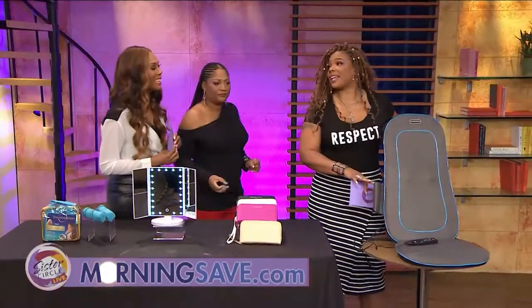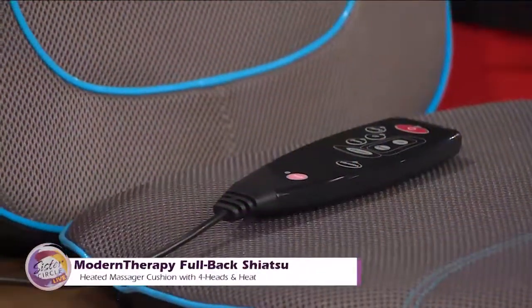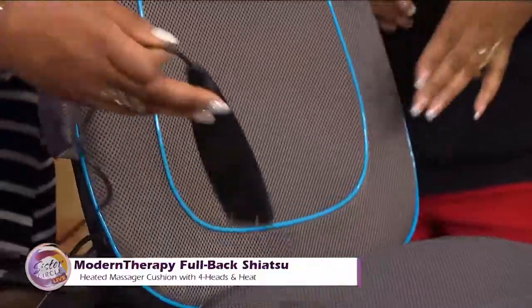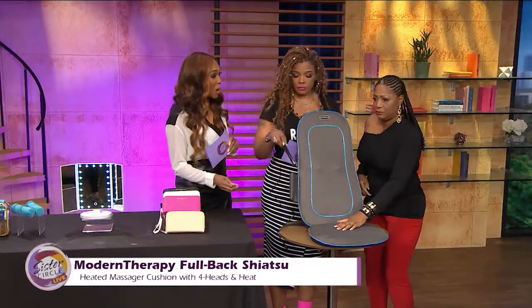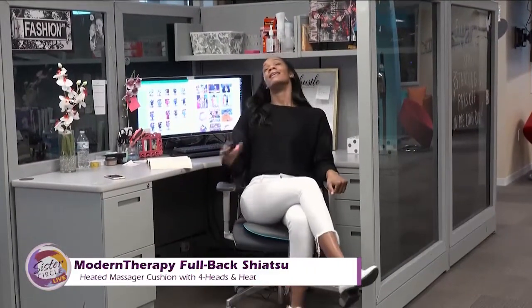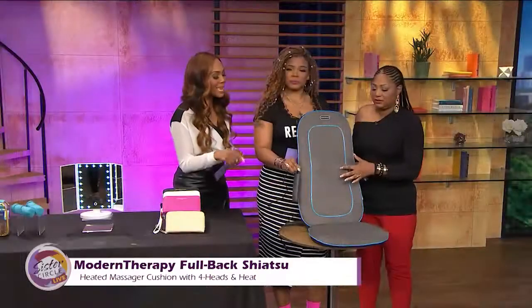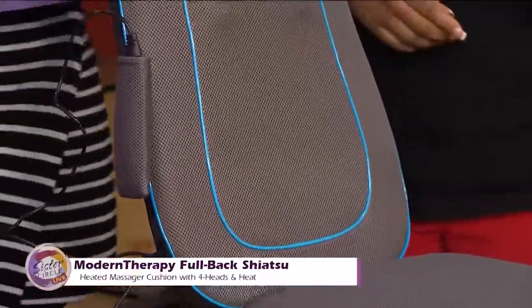All of us need to just de-stress and recharge all of the time — it's such a busy world. So this is the Modern Therapy Full Back Shiatsu Heated Massager Cushion with four heads and heat. It features four rolling heads and heat therapy mode to help with intense muscle problems. It helps you relax and improves blood circulation. It's heat ergonomic and portable, easy to use, and has a remote control. Imagine leaving the gym and putting this in your car — it has both an AC and car DC adapter.